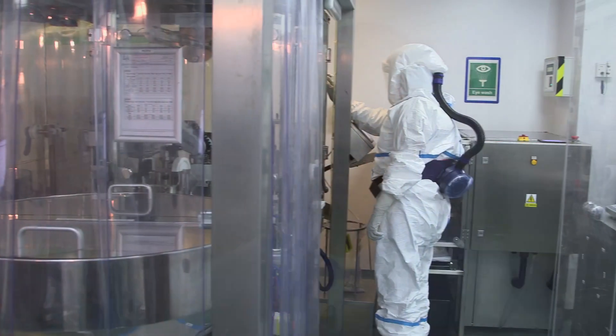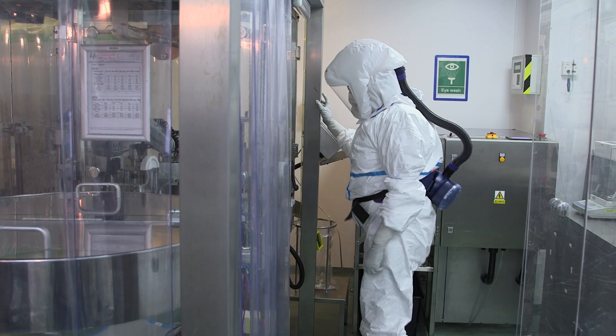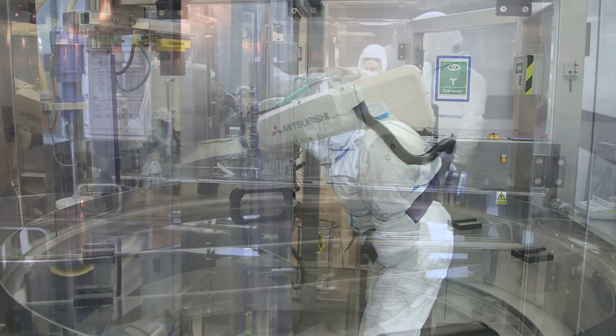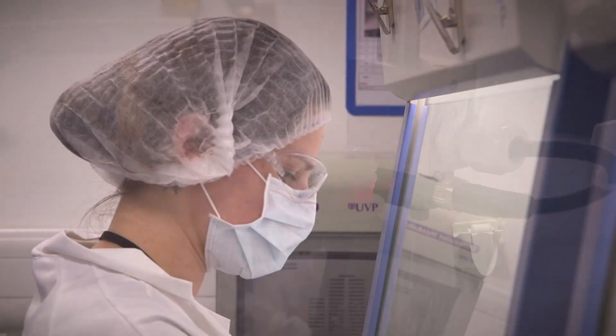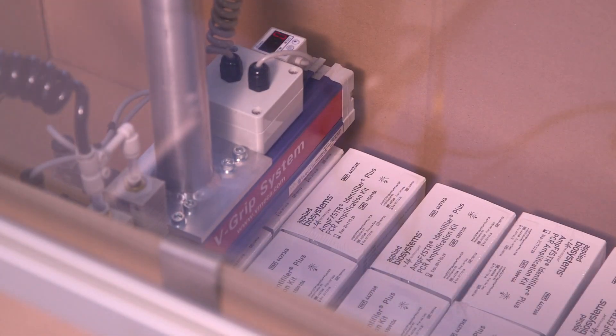We at Thermo Fisher Scientific have a very long-standing relationship with our forensic customers. We take this market very seriously; we take quality very seriously. Achieving ISO 18385 is a great achievement, but we're not going to stop. We're continuously challenging ourselves and investing in the facility to make the product range better quality, more consistent, and human DNA free.